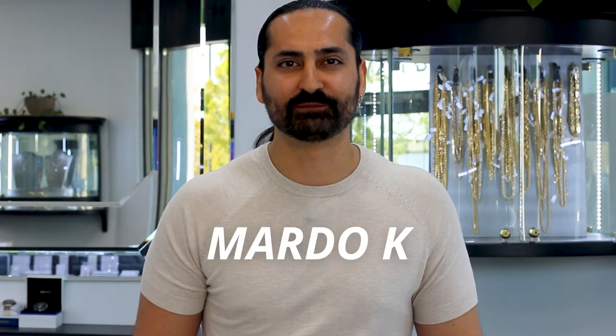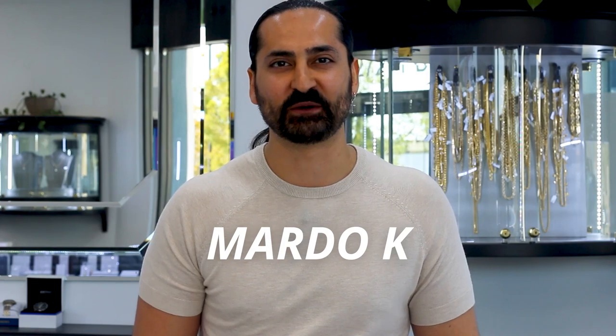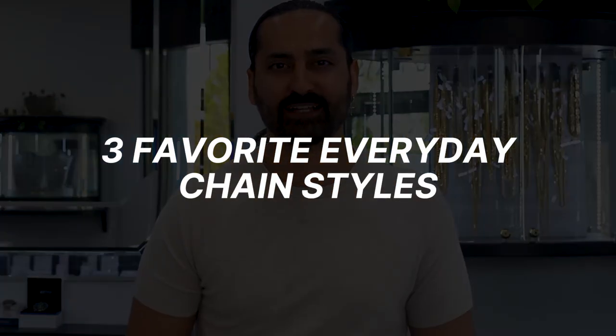Hola mi gente! I'm Marta with Marta OK. Welcome to my world of jewelry. Here are my three favorite everyday chain styles.